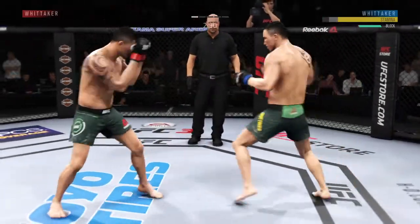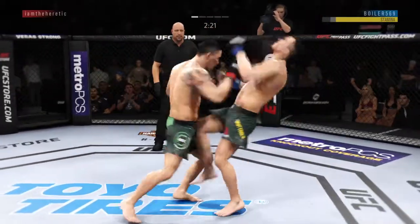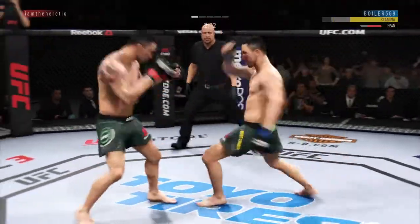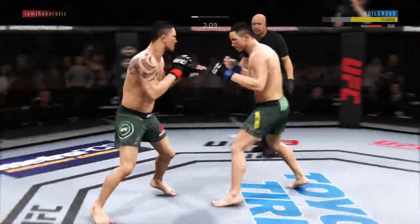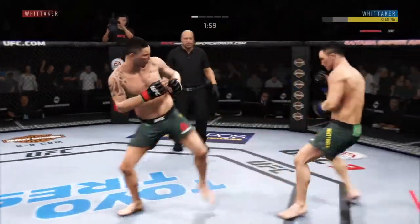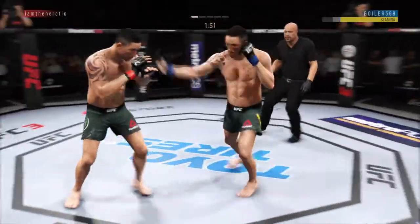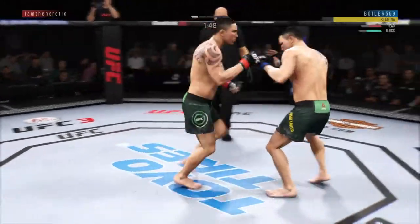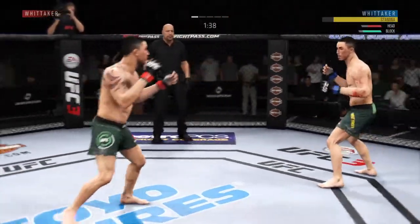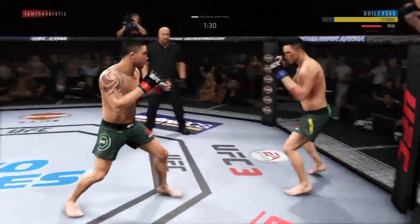Just misses with the jab there. Whittaker's hook shot is blocked — saw that coming from a mile away. He found the target there. Hard kick. Just over two minutes to go in round one. He's doing a great job of mixing things up here, keeping it unpredictable. Nice uppercut — great combinations. I like the way he's mixing these up. Turning sidekick, nicely done.